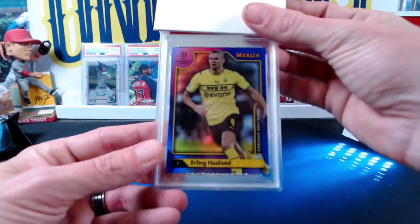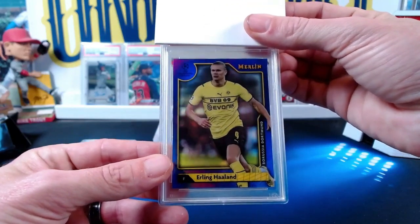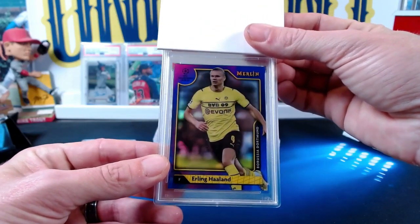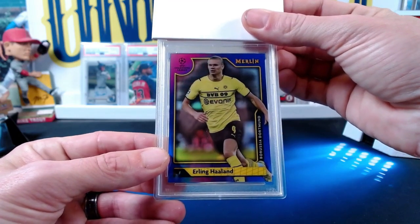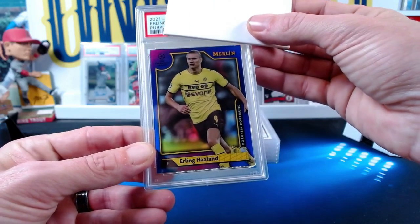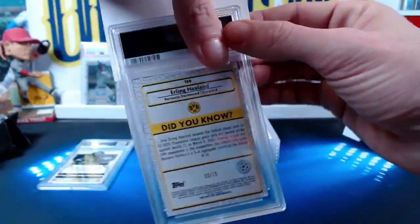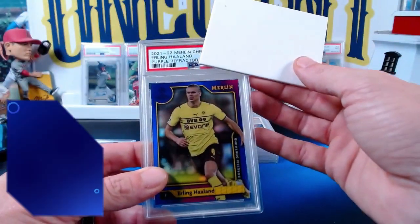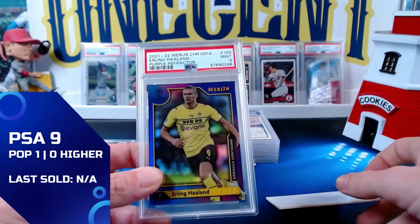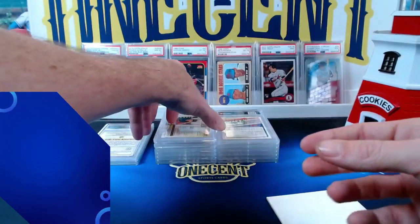Victor's second card is a soccer card — an Erling Haaland from 2021 Merlin, a purple refractor numbered 5 out of 15. Victor, good luck — the purple refractor comes in at a mint nine. So Victor comes away with a mint nine and a mint ten.